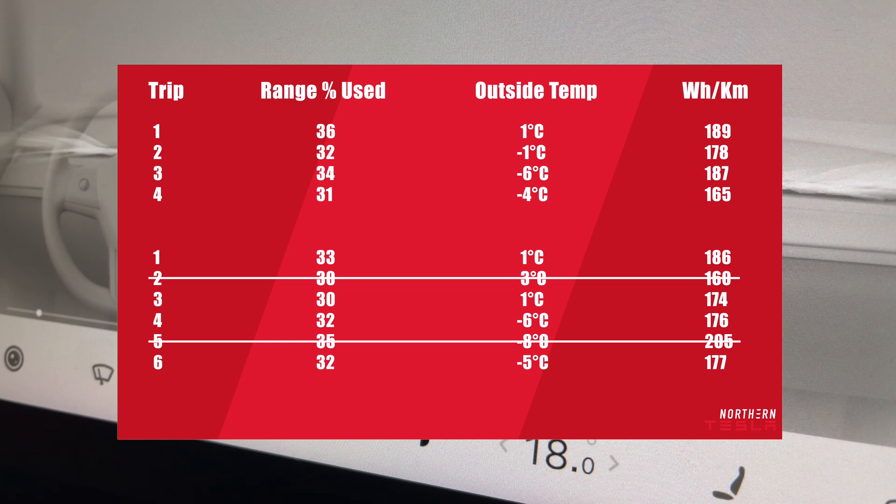Now let's see some results. While driving with auto climate, I used an average of 33.25% of range, while the watt-hours per kilometer were 180.